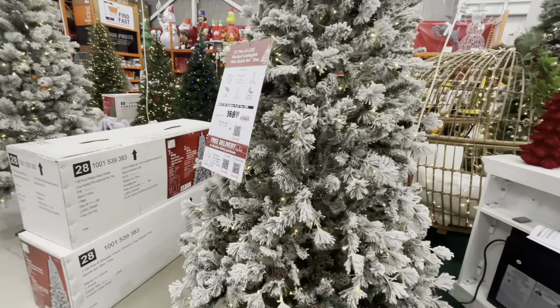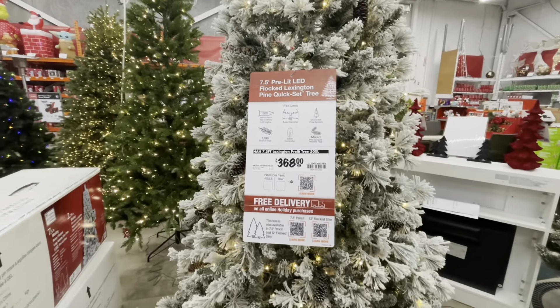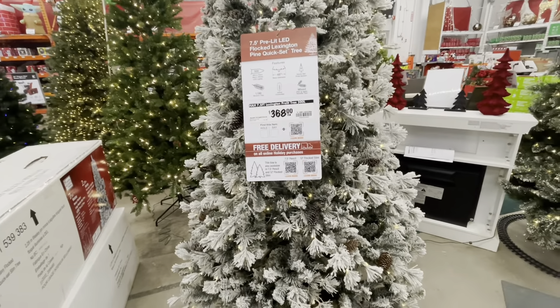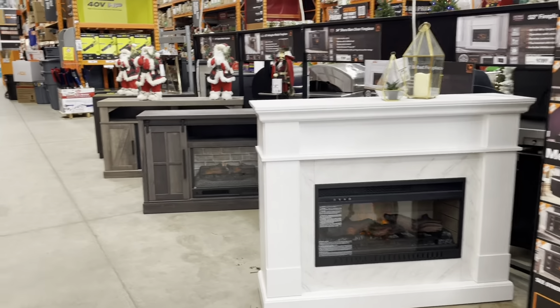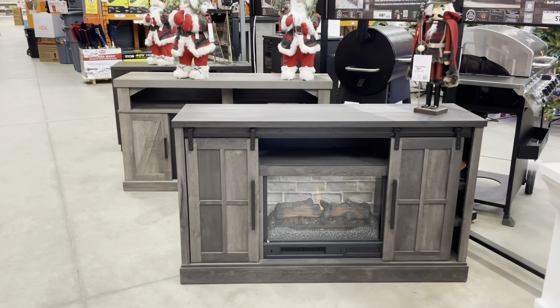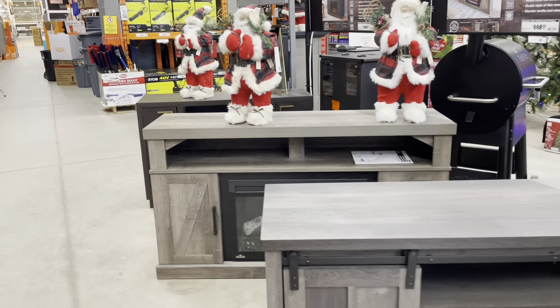There are so many good discounts here, so I am so excited! I'm going to show you guys around and of course get you guys in the Christmas spirit. If you haven't felt the Christmas spirit yet, I'm going to try to cheer you guys up today and show you all these wonderful pieces that Home Depot has — fireplaces, Christmas trees, Christmas lights, all the fun stuff.